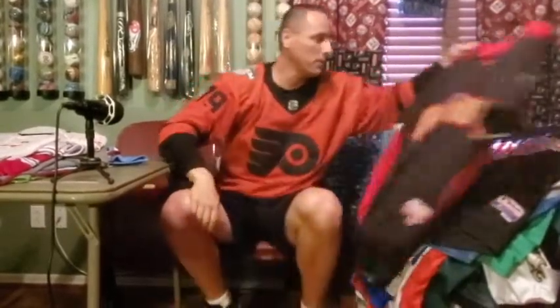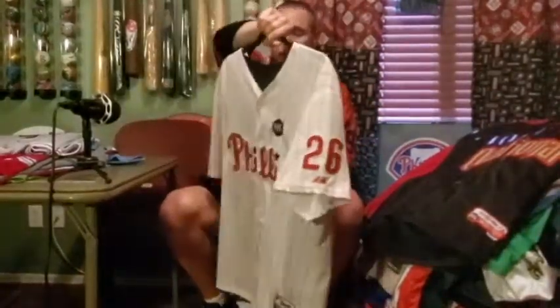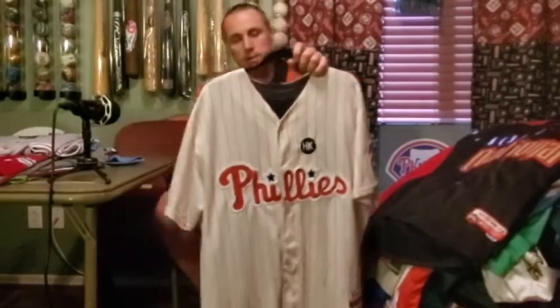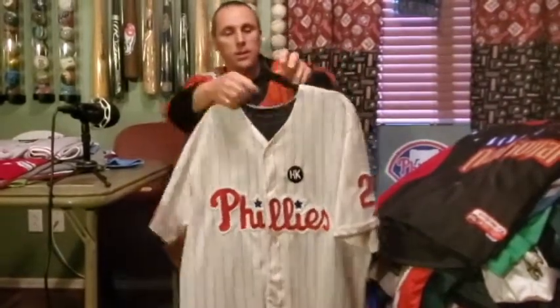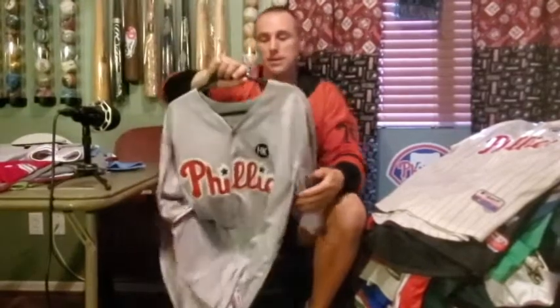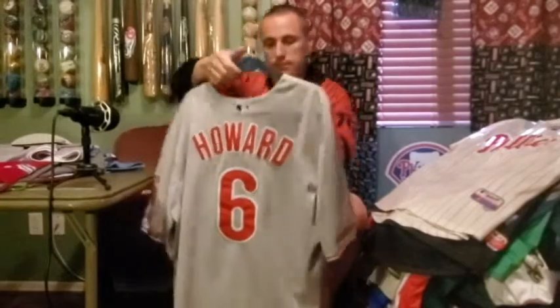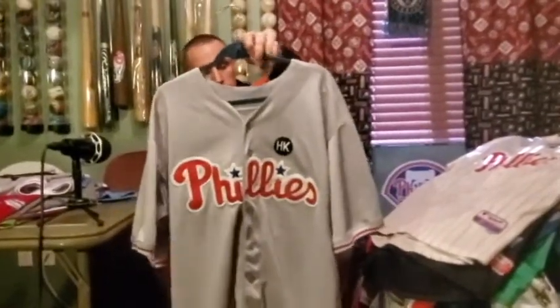This is my Chase Utley 2009 World Series — should have gotten the 2008 version. The Kalas patch again, 2009 World Series — the one and only series where A-Rod actually played well, when he was cheating on steroids. Utley did hit five home runs in that series. Here is my Ryan Howard — just the road gray classic, but I like it. Unfortunately injuries after 2011 derailed what would have been a Hall of Fame career.